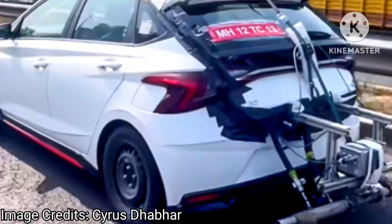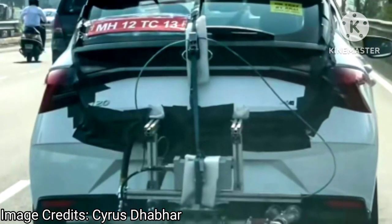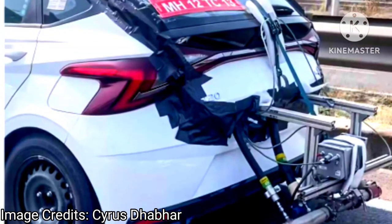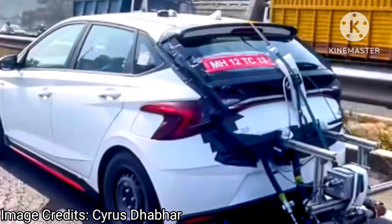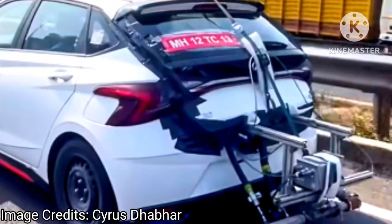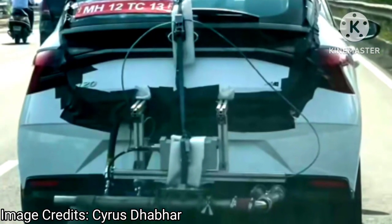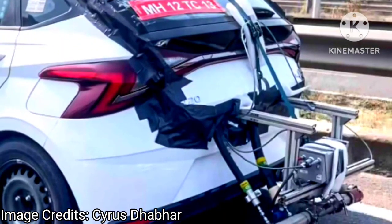New spy shots of the Hyundai i20 N-Line with emission testing equipment hint that Hyundai wants to make its offering a fun alternative to rivals with non-turbo engines. Currently, factory-fitted CNG variants from Hyundai cost around ₹1 lakh to ₹1.1 lakh more on the Aura and Nios. A similar price strategy is expected for the i20 N-Line CNG variant. The i20 N-Line starts from ₹10 lakh for the N6 IMT variant and goes up to ₹12.11 lakhs for the top-spec N8 DCT variant, so a price bump of up to ₹1 lakh is expected with CNG.